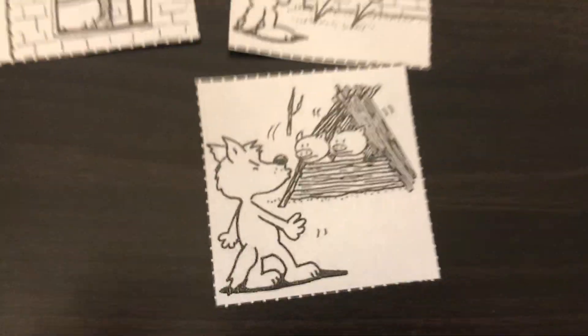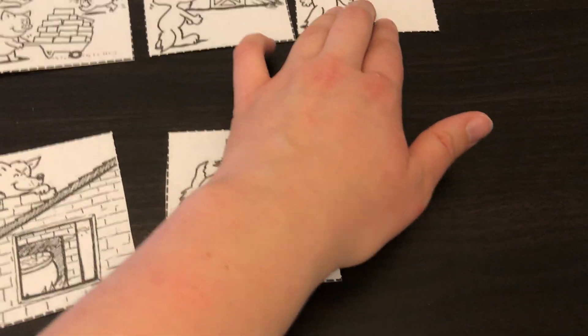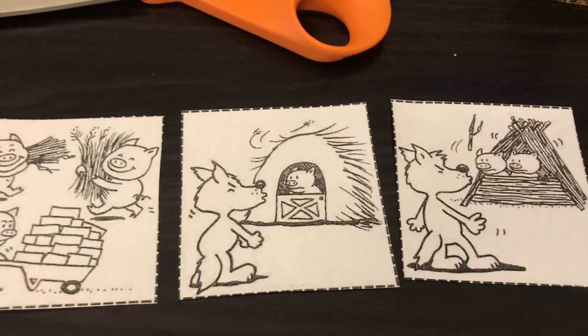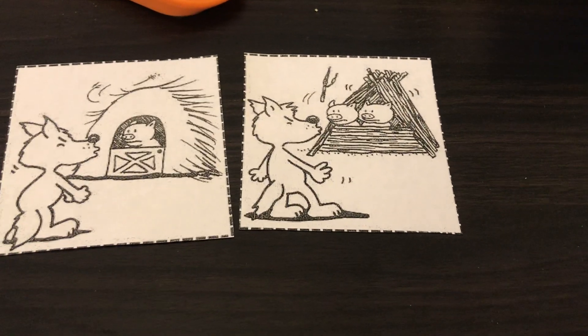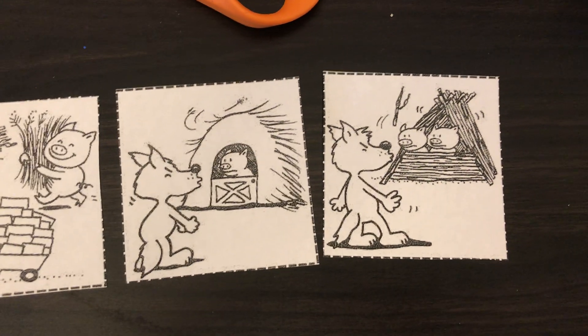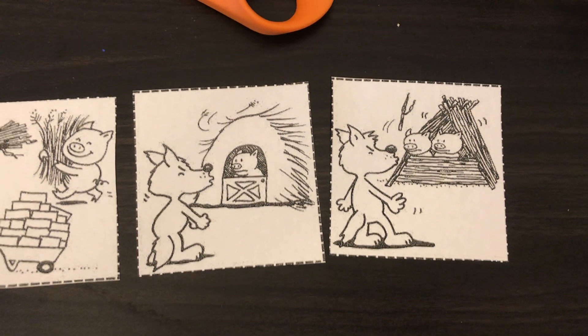I think he goes to the stick house, so I'm going to put the stick house next. So remember: we have him saying goodbye, building their houses, then the wolf tries to blow down the straw house, and then he tries to blow down the stick house. Which house is sturdier — the straw house or the stick house? The stick house was a little bit sturdier, but it still didn't hold up — the wolf still blew it down.